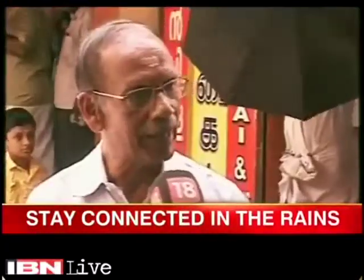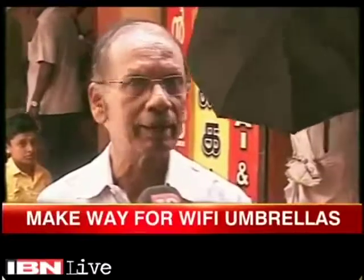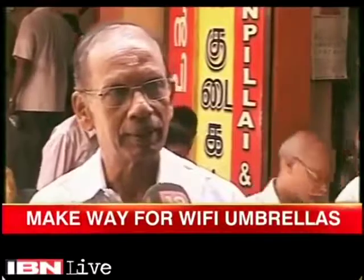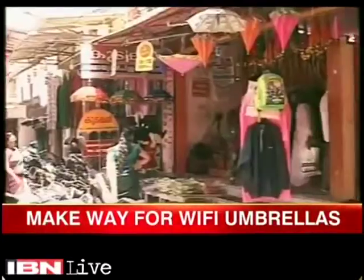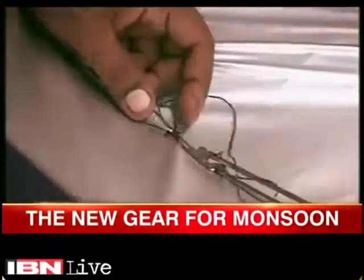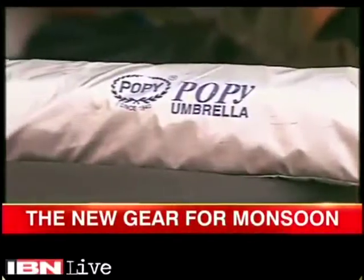In the monsoon season, this umbrella will be useful for people like me who travel regularly — our phones will not get wet when we attend calls. This umbrella is a product of two years of research. The manufacturer, Poppy, initially planned to sell 2,400 such umbrellas.